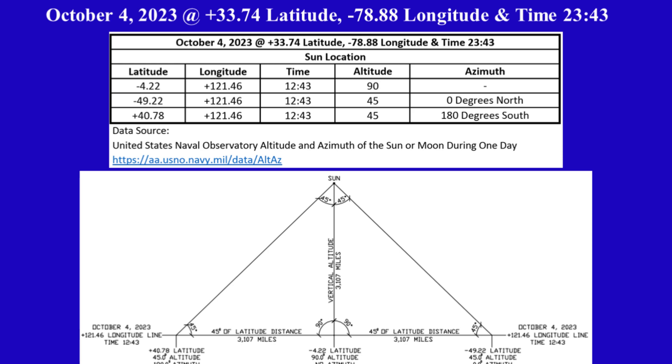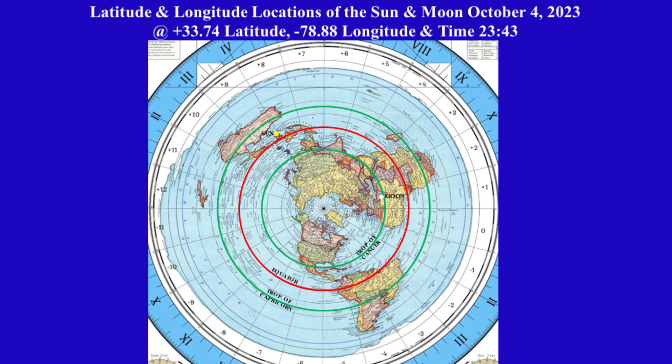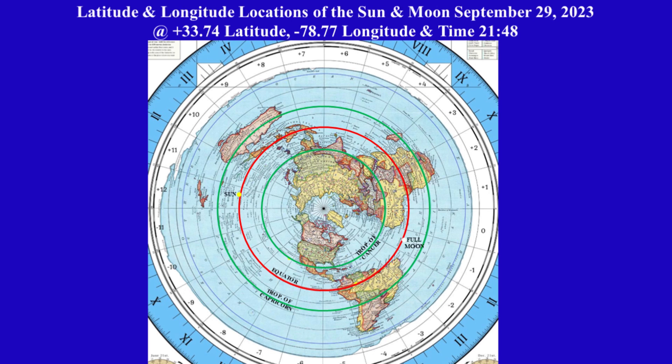The moon is shown as a white circle and is located at +26.09 latitude and +12.75 longitude on the circular level plane Gleason's map. The sun is shown as a yellow circle and is located at -4.22 latitude and +121.46 longitude on the circular level plane Gleason's map. Let's compare the locations of the sun and moon from September 29th to October 4th.